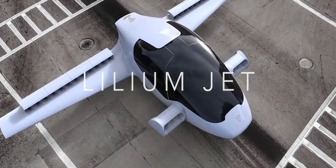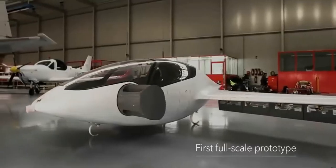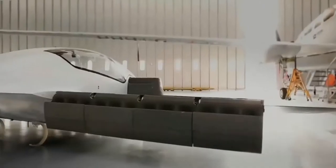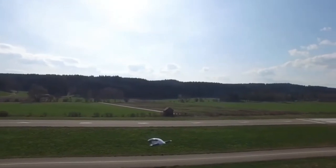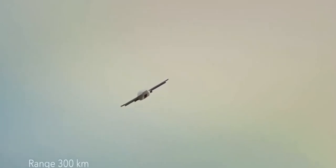While vertical takeoff and landing is not new, a company called Lilium claims to have invented a completely new VTOL aircraft concept for the modern age. Meet the Lilium Jet — an all-electric VTOL jet with 300 km range and 300 km per hour speed.